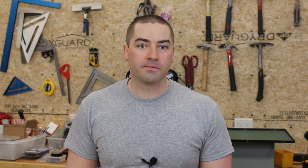Please let me know in the comments below why this battery is so special. What I did was create a very simple Excel spreadsheet comparing their flagship model — their 12 volt 100 amp hour battery — compared to their brand new 12 volt 270 amp hour battery. I pulled the specifications from each and plugged them in.